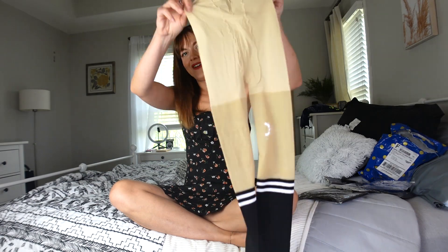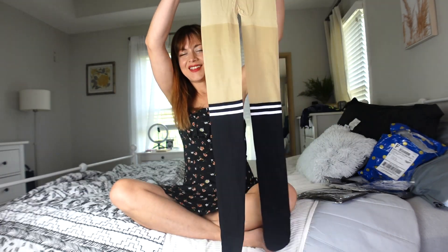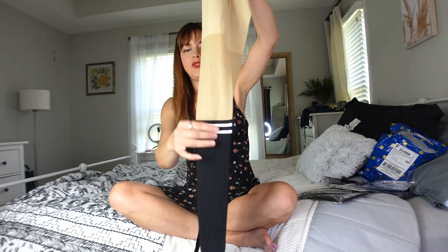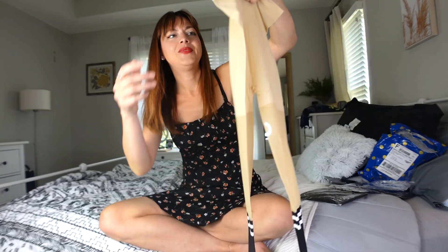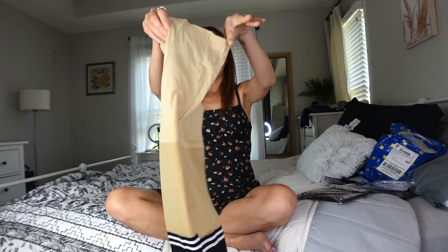These feel nice — oh, very cute! I like how it's the faux knee sock. You see that? Isn't that awesome? Very cute. So that's the back.